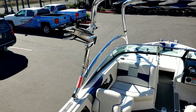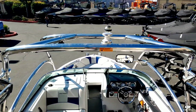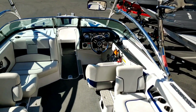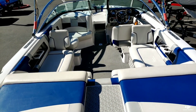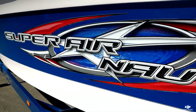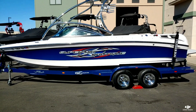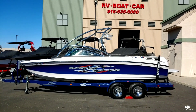Taking a look at the folding tower, we do have one pair of swivel board racks. It's a really nice chrome tower. This does not have a bimini top, but the tower is pre-wired for tower speakers. And that's a quick walk around on this 2008 Super Air Nautique 230 Team Edition. Come down to Superior Boat Repair and Sales, give us a call at 916-638-3382.